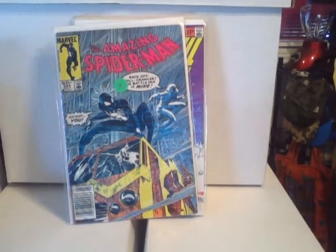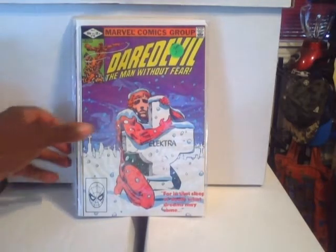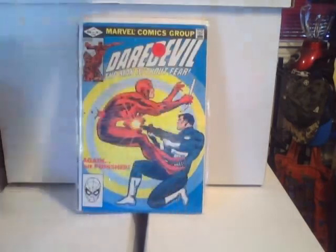This is Guardians of the Galaxy number one. And Amazing Spider-Man #254.